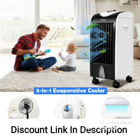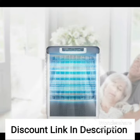Additionally, the tower air cooler has a low noise level, so you won't have to worry about it disrupting your daily activities.